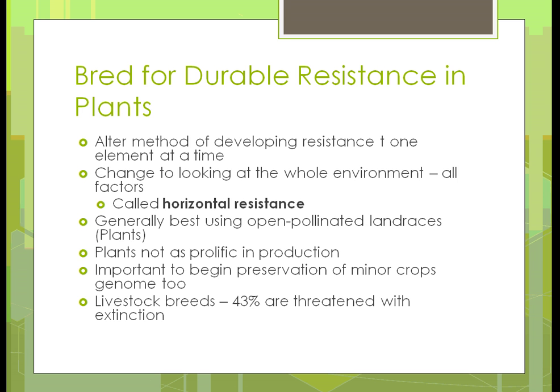When we use open-pollinated land races, we will probably end up with plants that are less prolific in production — the yield is going to go down. There's no question that with open-pollinated seeds you are not going to get the same production. It's also important that we begin preserving some of our minor crop traits — other varieties of corn, soybeans, and those types of things — so that we have them for the future if we need them.